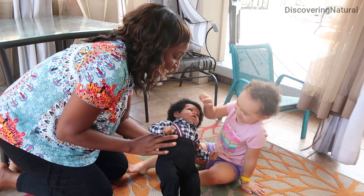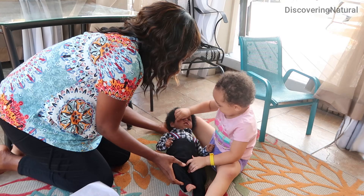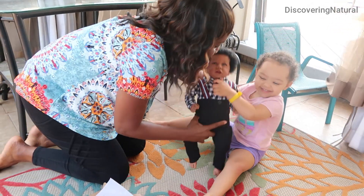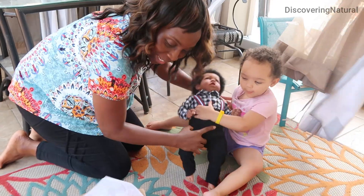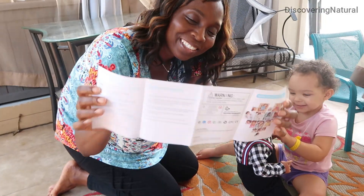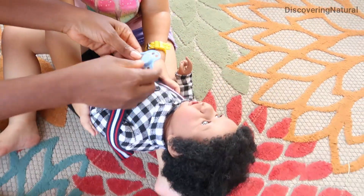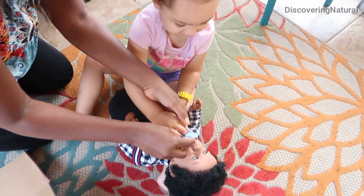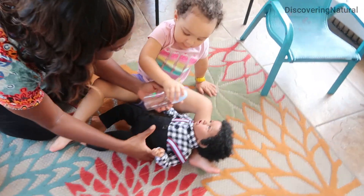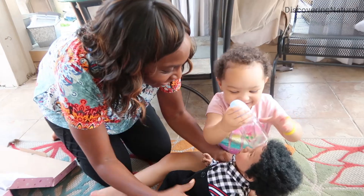This baby doll is 22 inches and 3.3 pounds, which is about 1.5 kg. It is handmade and it's a perfect gift for your little one. It comes with a manual instruction, a binky pacifier, a bottle, and also a birth certificate.